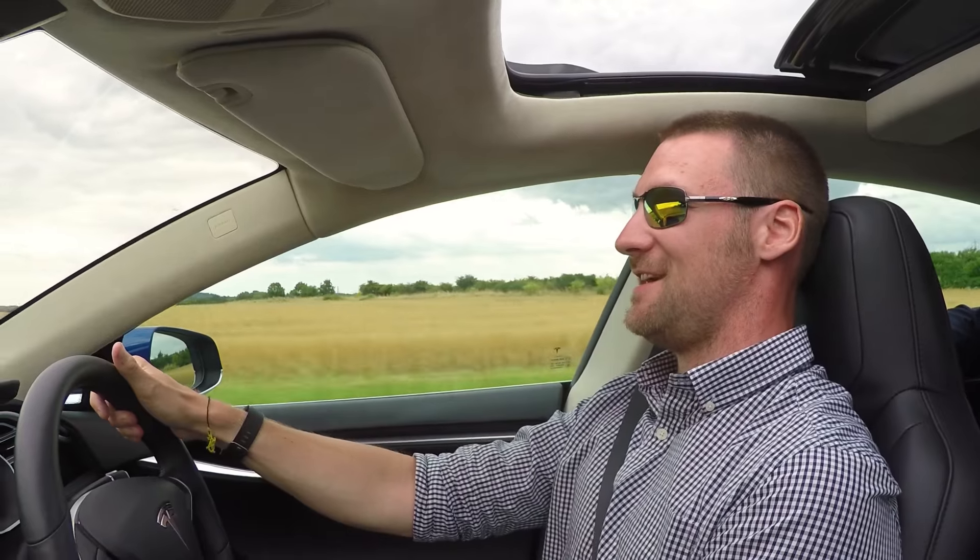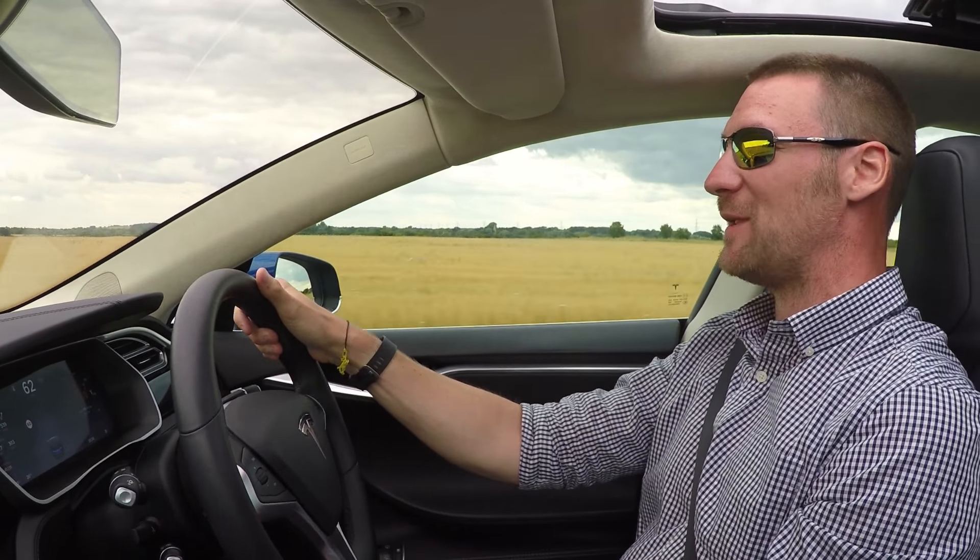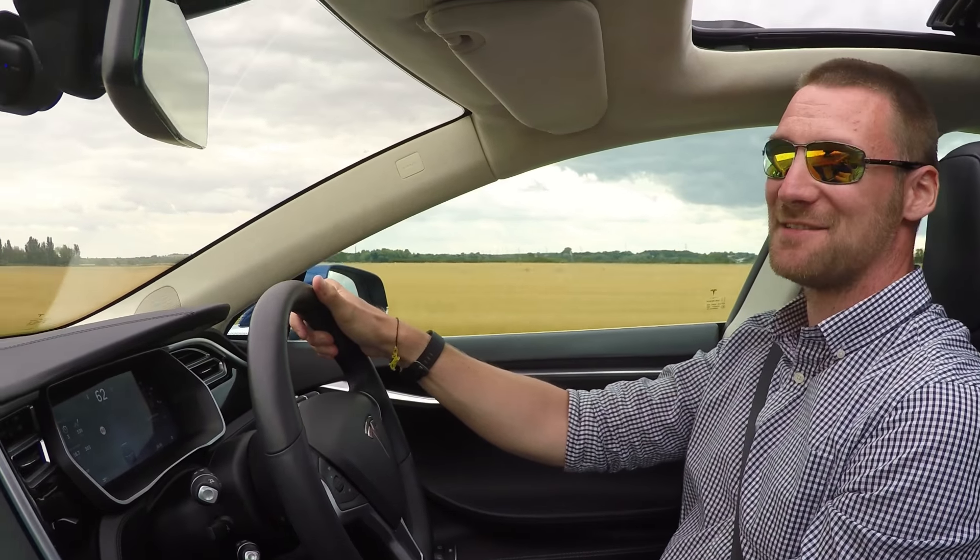Look at that paint — it looks incredible.